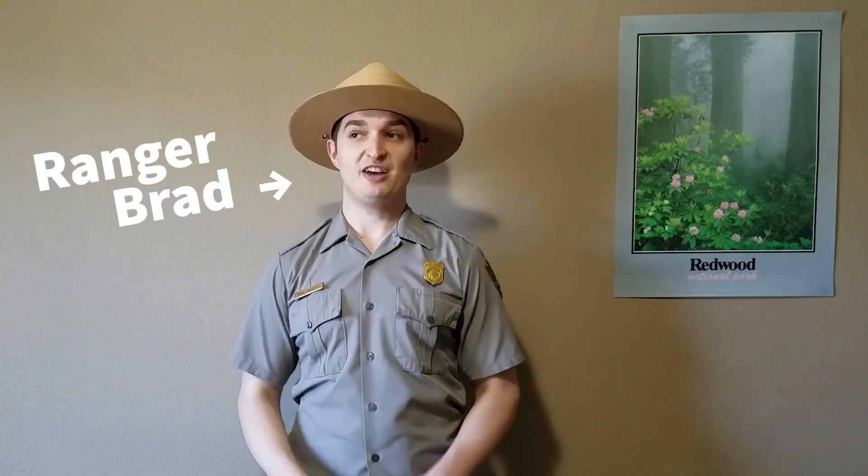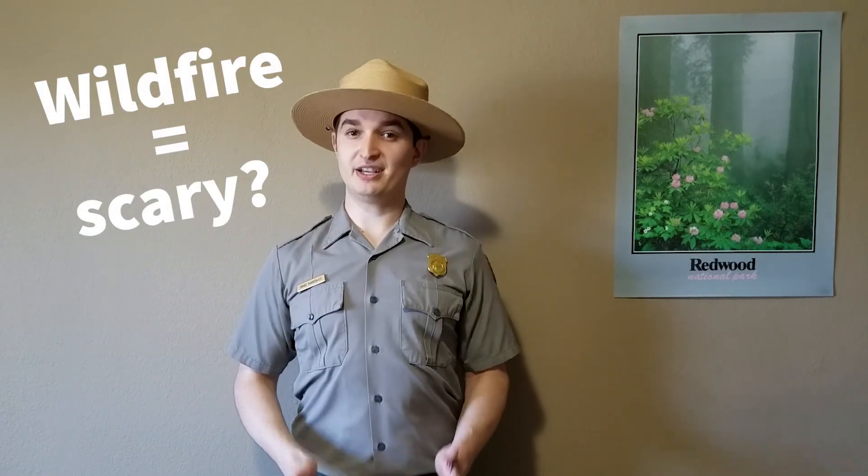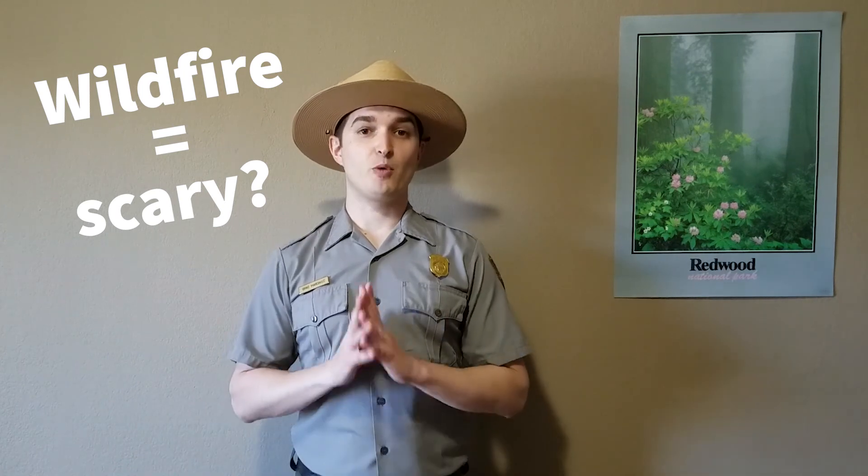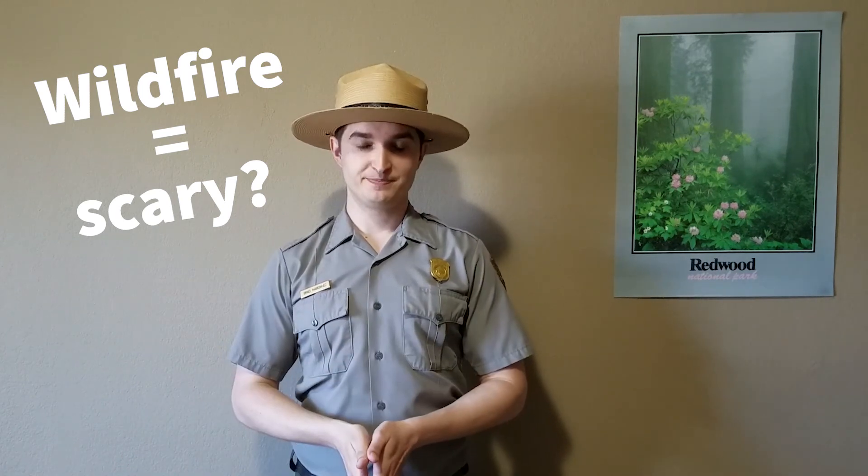Hi everybody, my name is Ranger Brad, and I am currently teleworking out of my home office. Today I'm going to talk to you all about wildfire and its relationship with the Coast Redwood Forest. Wildfire can be a very scary topic because it is a very destructive force of nature, but I found that the more we learn, the less we fear. So today we are going to learn about how fire is created in the first place, and then find out what happens when fire enters a Coast Redwood Forest.